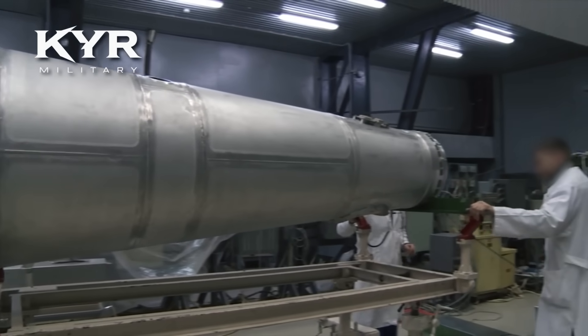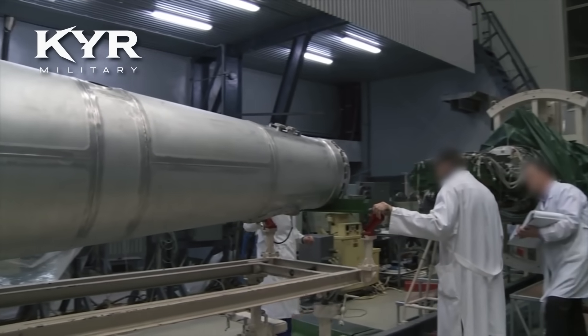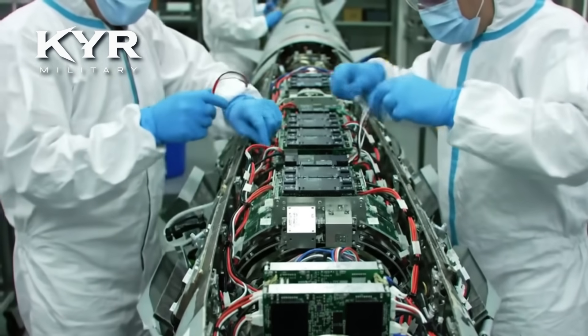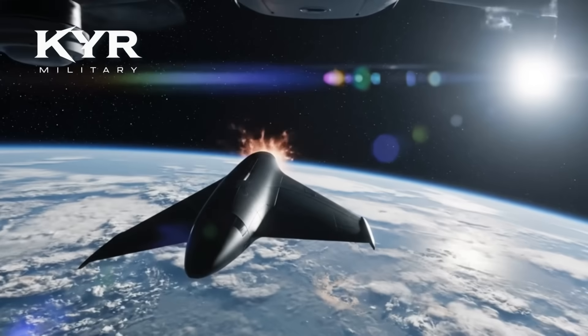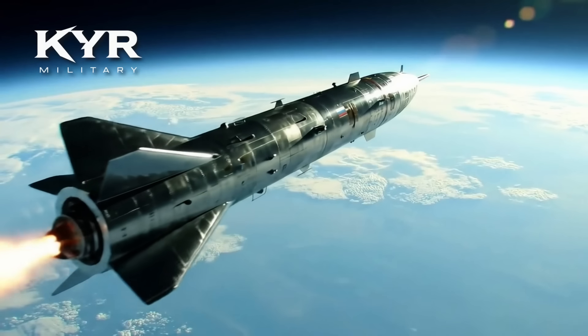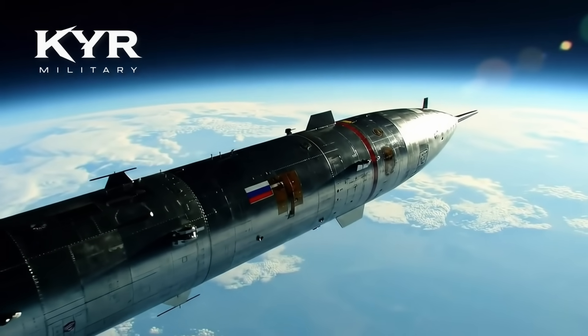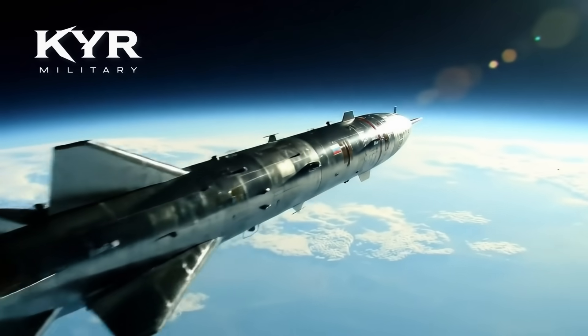Avantgarde adalah Hypersonic Glide Vehicle (HGV) yang dipasang di atas ICBM — Intercontinental Ballistic Missile. Setelah diluncurkan, ia dilepaskan di luar atmosfer dan kemudian masuk kembali sambil meluncur di lapisan atas atmosfer bumi dengan kecepatan hipersonik.